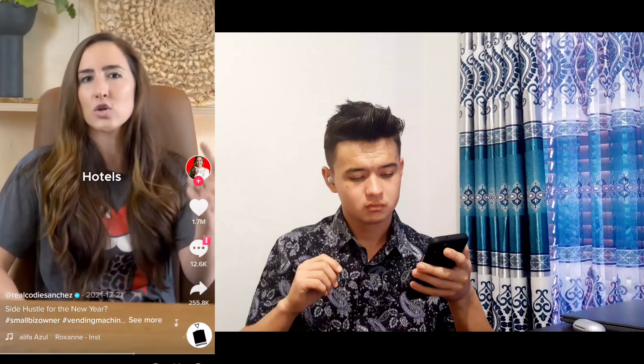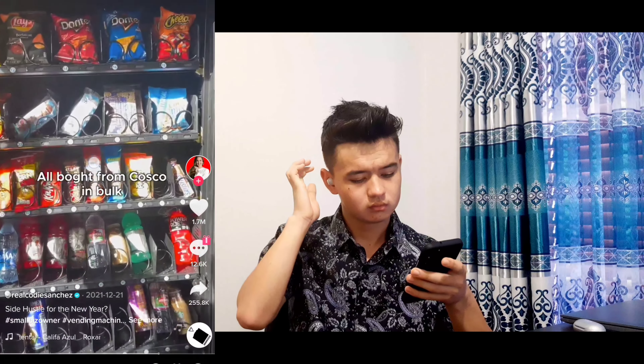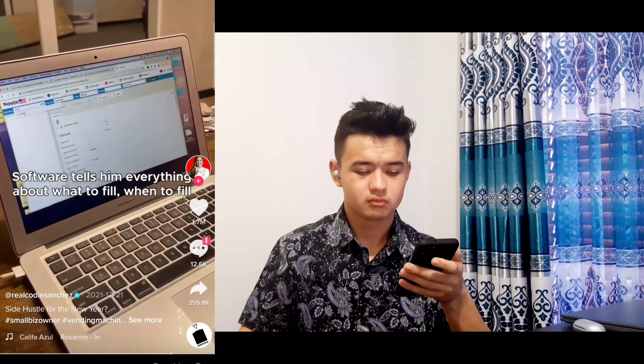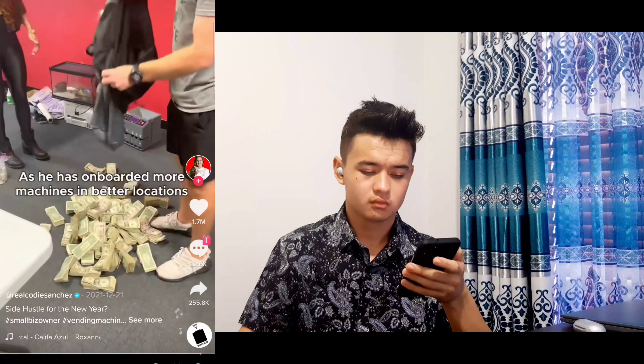The fascinating part is you do not pay the people where you put the vending machines — you're just offering another service. So he has them in low-income apartments, hotels, motels, assisted living, and hospital settings. Then what do you put in it? Soda, water, snacks — all bought from Costco in bulk. He uses software to track it, which tells him everything about what to fill and when to fill. That equates to him now making closer to $20,000 a month as he's onboarded more machines at better locations.